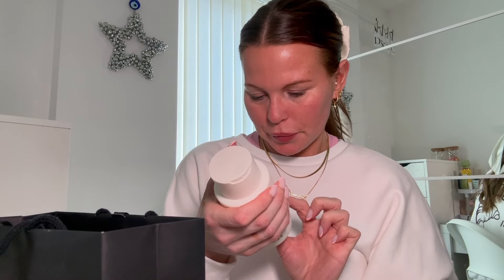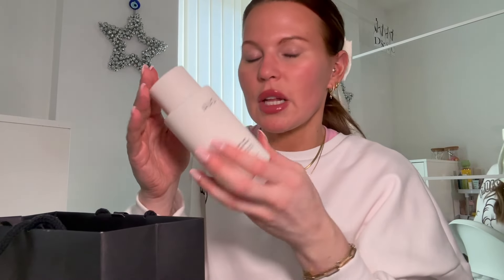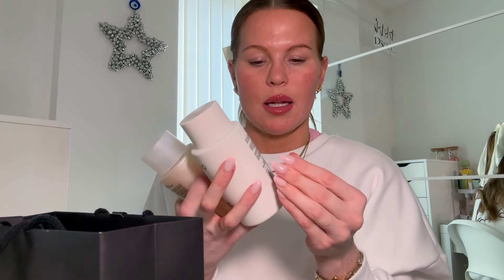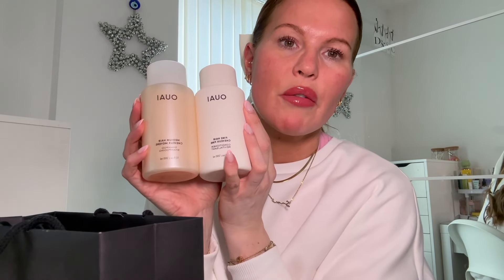I also decided to pick up the OUAI conditioner. My current conditioners are Olaplex and Sol de Janeiro — both amazing. I accidentally picked up the fine hair version but it doesn't matter — it's £28. If the shampoo lasted me seven months, I'm thinking about how long this conditioner is going to last me since you only need a thumb-sized amount. I can't rave about OUAI enough — I used it in a TikTok and Jen herself actually liked the video.